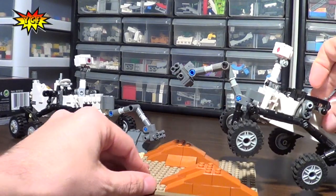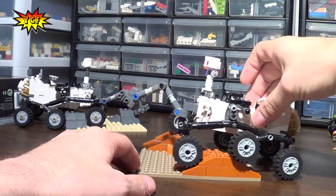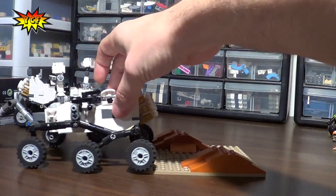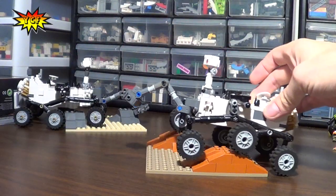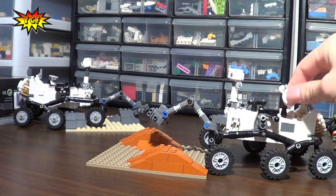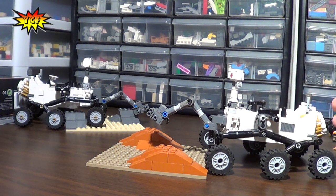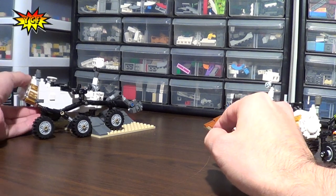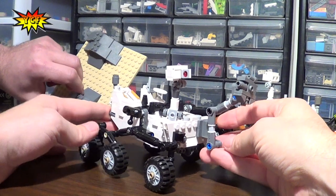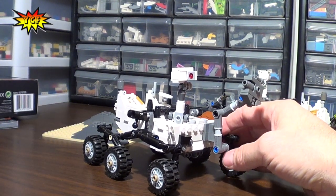You've got to love the suspension on this. Let's play with the real one — you can see how the wheels can move over those rocks real nicely. It's basically designed the same as the real rover so that all six wheels stay on the ground at all times for maximum stability and maneuverability. They did change those out for gray on the official set, but there are gray rocks on Mars, so it's still Mars.